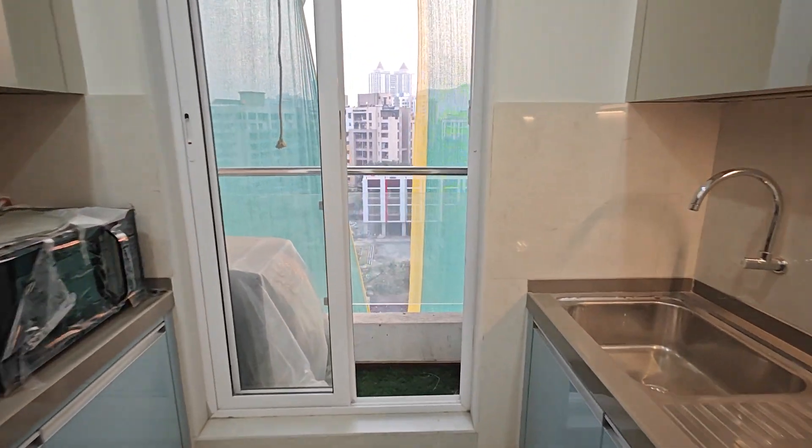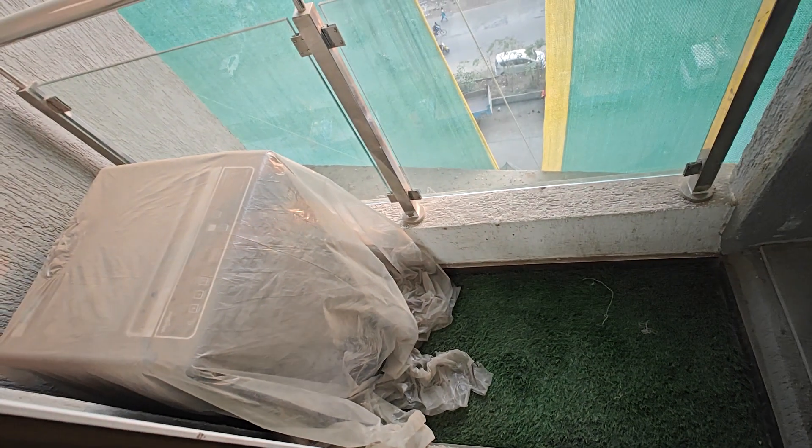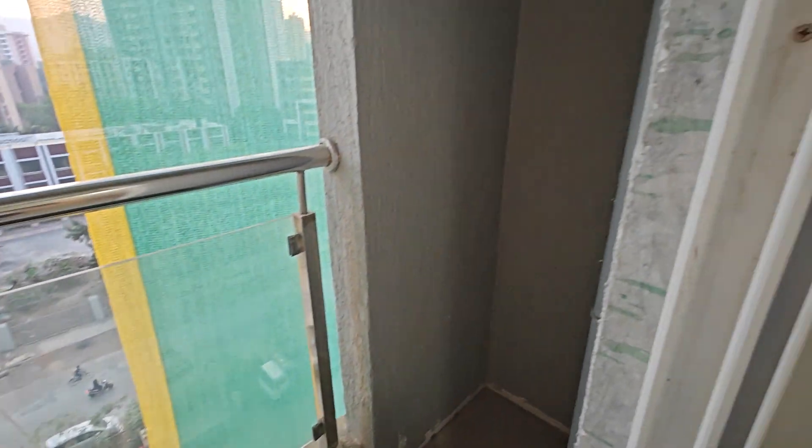This is a dry area where you can accommodate your washing machine.